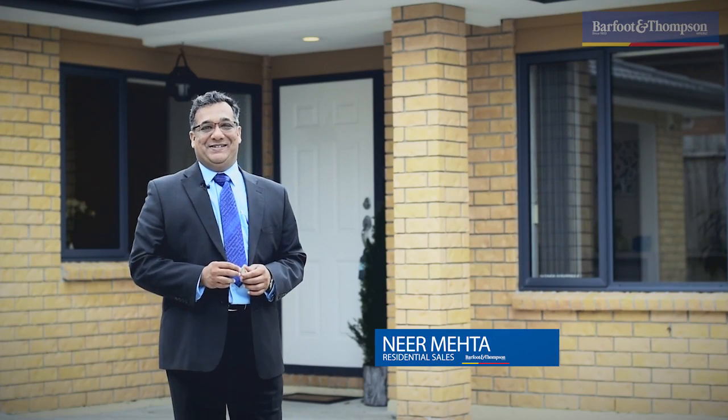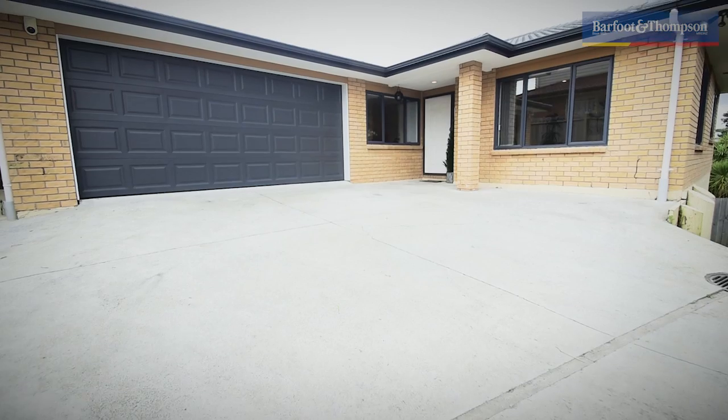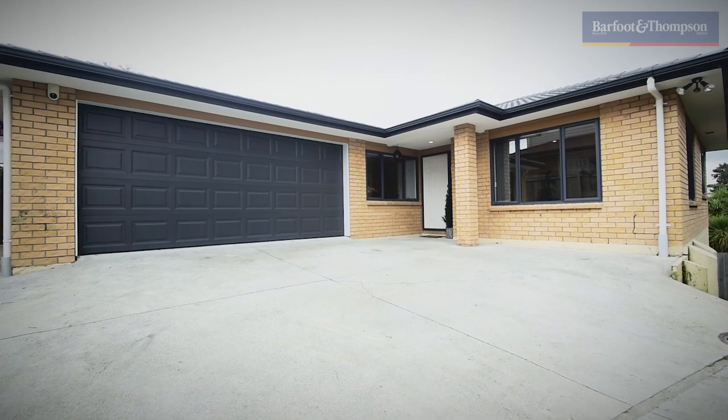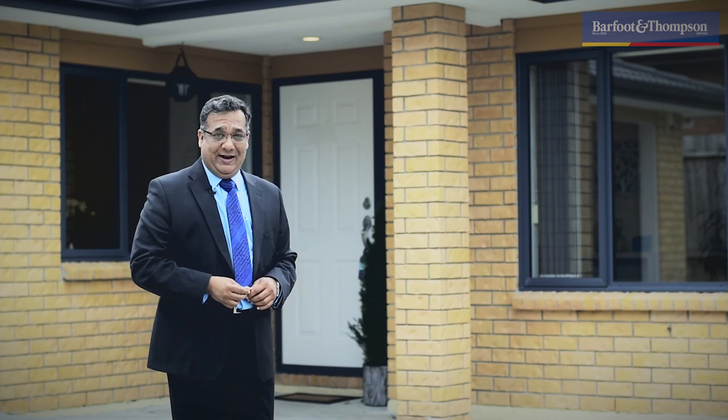Hi, I'm Niametha from Baffert & Thompson and it gives me great pleasure to introduce you to this brick and tile beauty. If you like fresh and new but don't have the budget for it, then this home is the perfect option for you. Come on in and let me show you what it looks like.